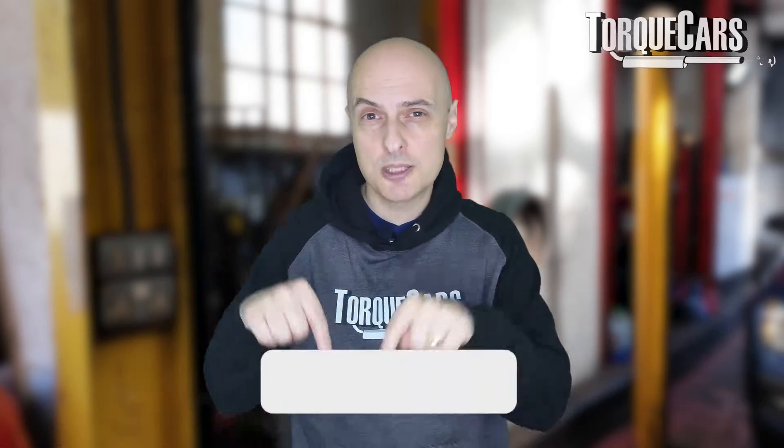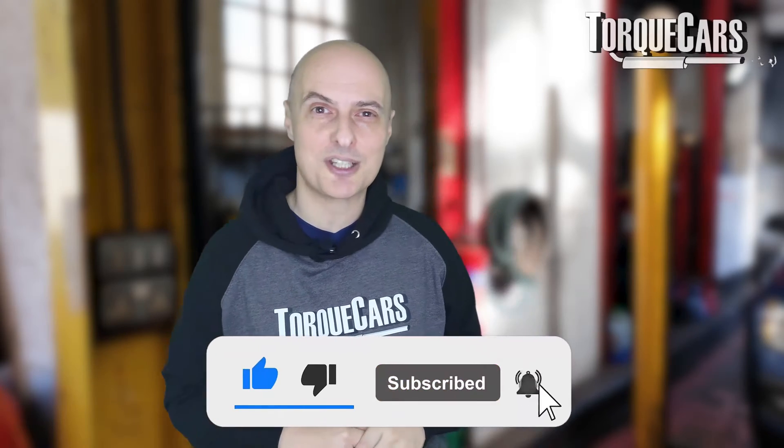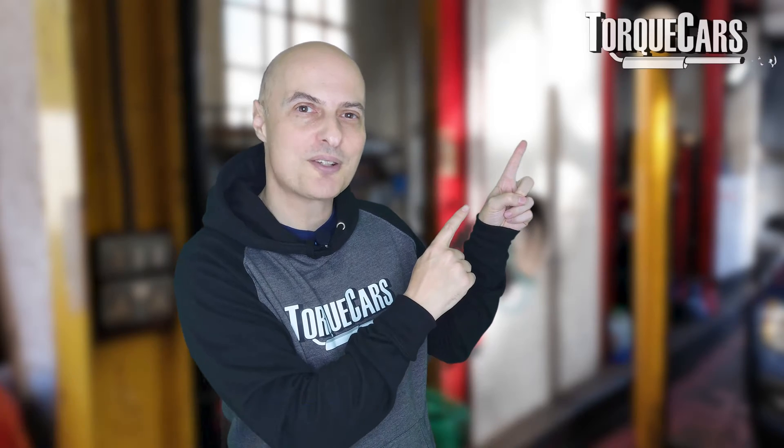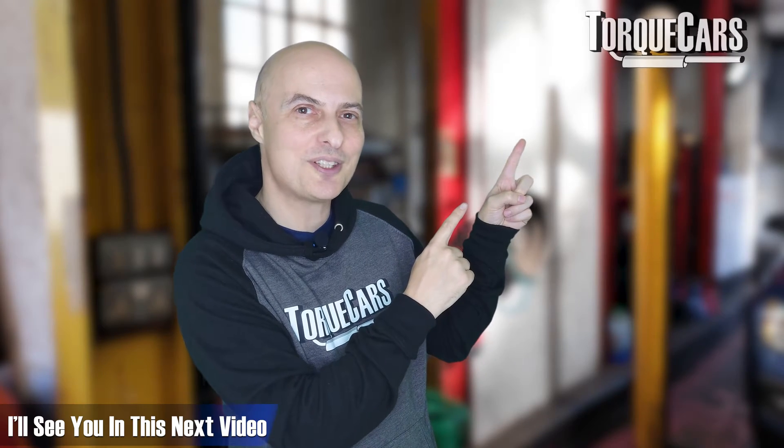Thanks for watching. Please hit the like button as that really helps us get out there, and I've lined up another video that should help you get more performance out of your engine.